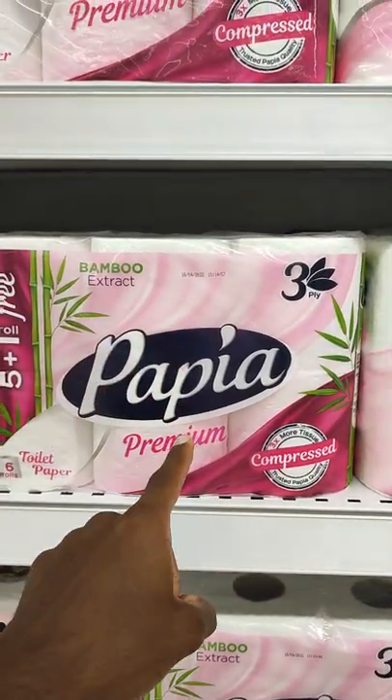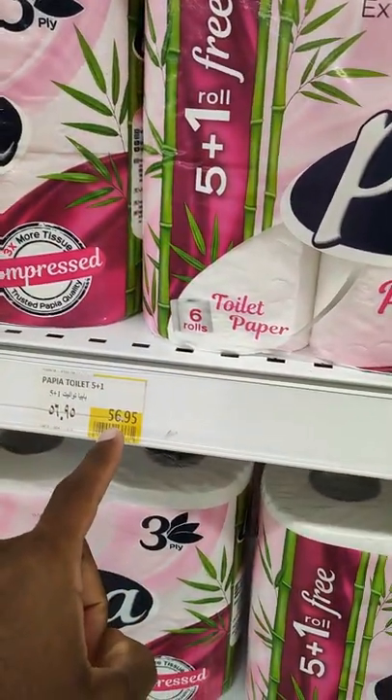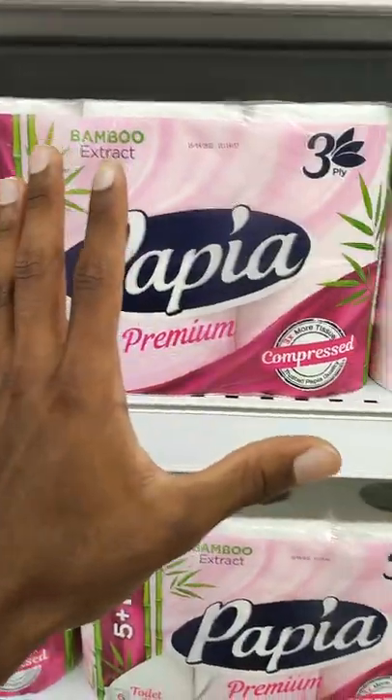This is the brand that I typically purchase. It is a little bit more expensive — six rolls for 57 pounds, which is $3.